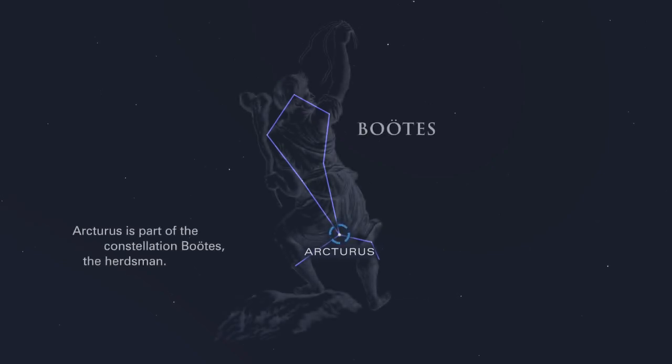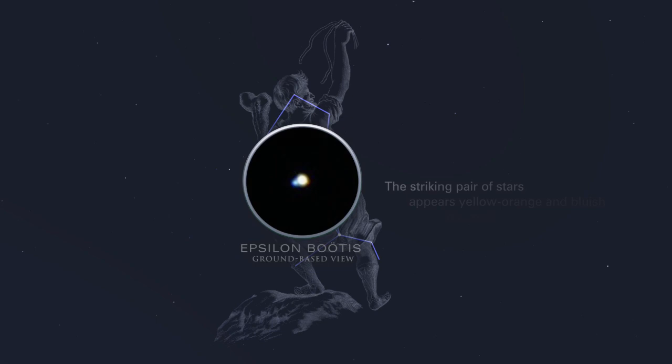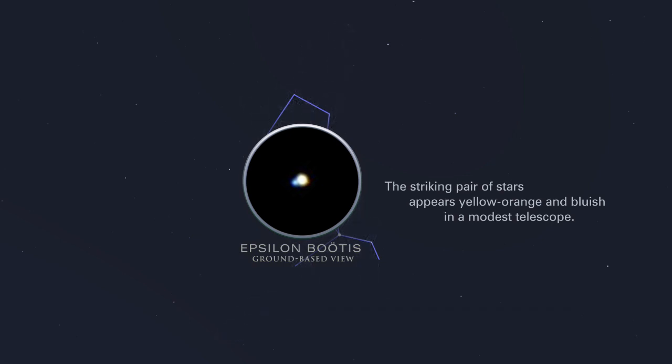Arcturus is part of the constellation Boötes, the herdsman. Boötes also contains a double star called Epsilon Boötes, or Isar. The striking pair of stars appears yellow-orange and bluish in a modest telescope.